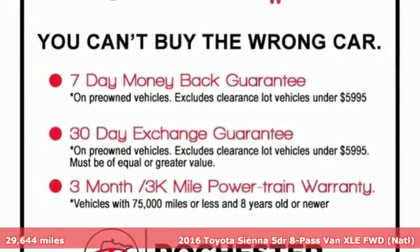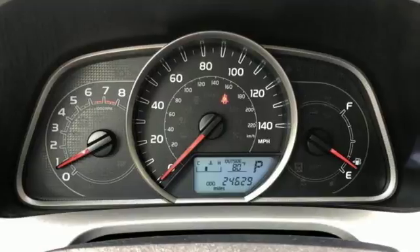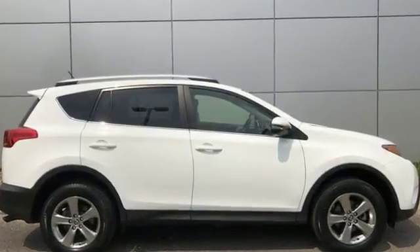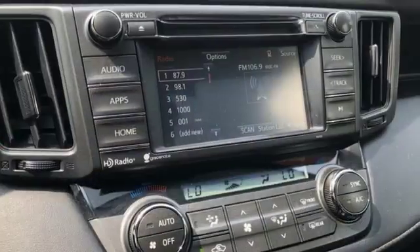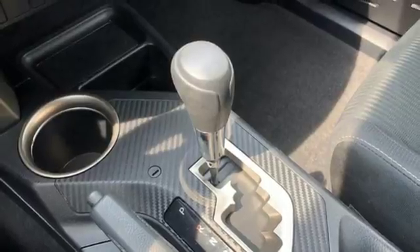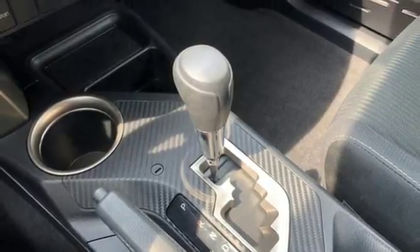Features include Bluetooth wireless audio streaming, power heated mirrors, front heated leather bucket seats, auto dimming rear view mirror, dual zone climate control, automatic transmission, express open and close sliding and tilting sunroof, and gas pressurized shocks.